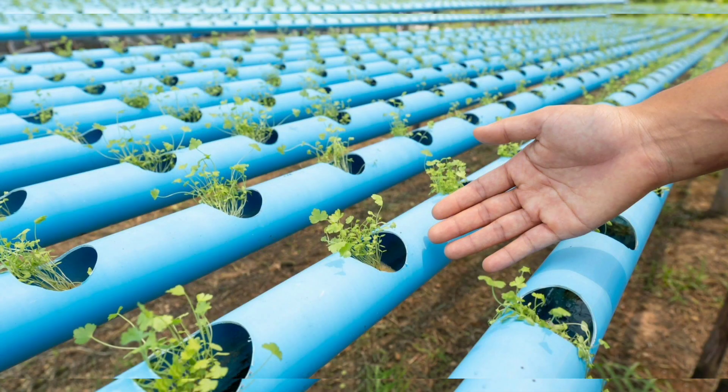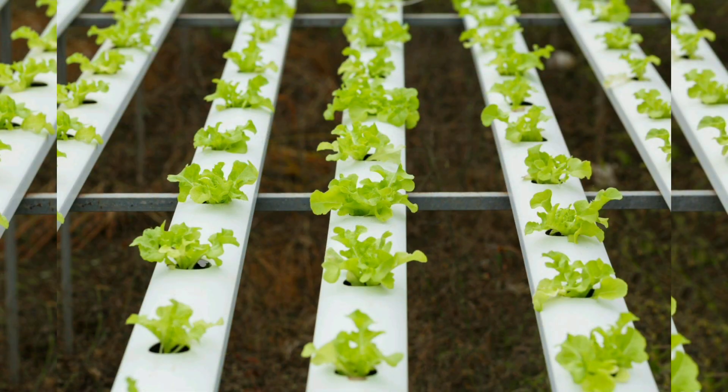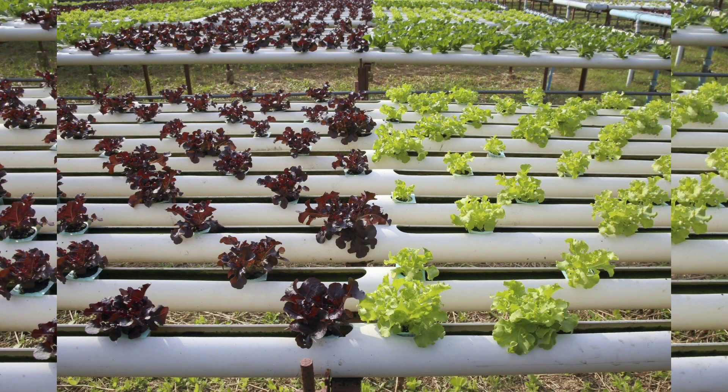Chapter 2: The Key Components. To understand aquaponics, one must know its essential components. We explore each element, from the fish tank and grow beds to the plumbing and media used for plant support.